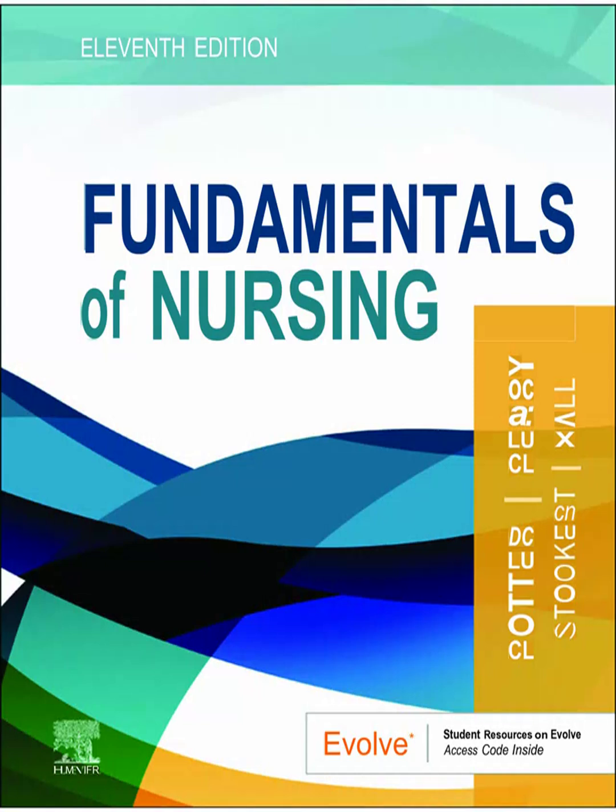Welcome to the Deep Dive. Today we're really digging into something absolutely central to nursing practice — the idea of caring in nursing practice. Our main source is the 11th edition of Fundamentals of Nursing by Potter, Perry, Stockert, and Hall, a text many of you are probably very familiar with.